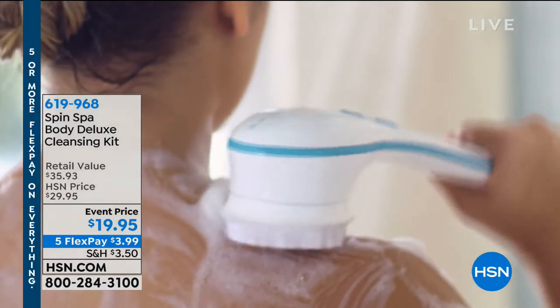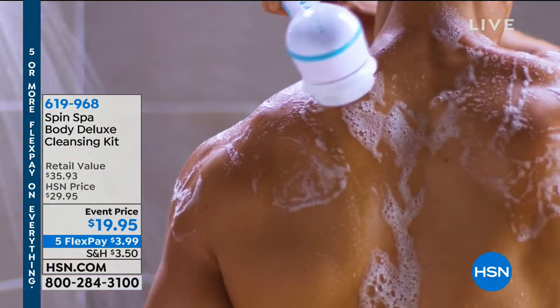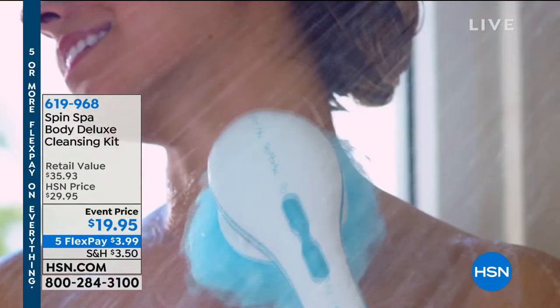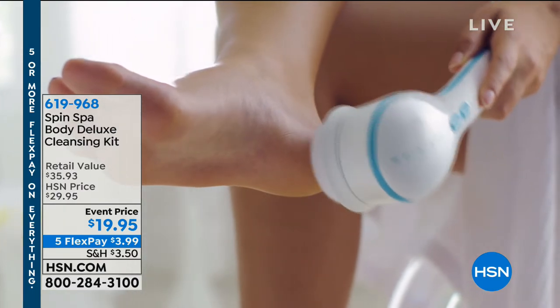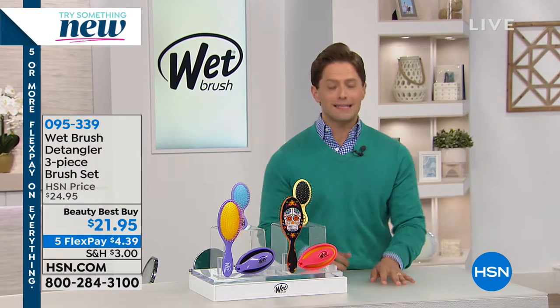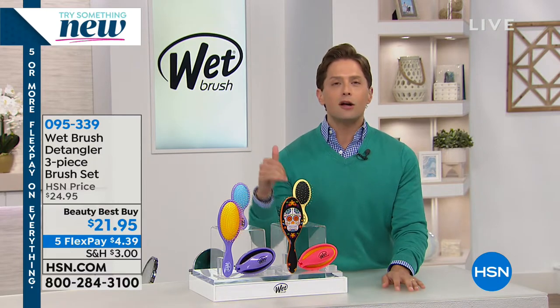Coming up at the end of the hour is Spin Spa — a luxury spa. This super long brush allows you to reach the center and small of your back. Put on the pumice stone and give yourself a pedicure. You can use it in the bath or in the shower, you get six attachments, and it's $4 on flexible payments. It comes in a lot of great colors — the original white, plus purple, pink, and teal. We've sold over 83,000 Spin Spas, with about 5,000 left at that super crazy low price. Now, our beauty best buy for the hour is called Wet Brush.